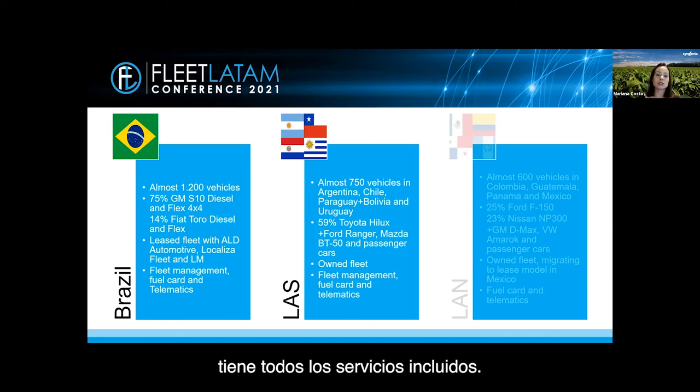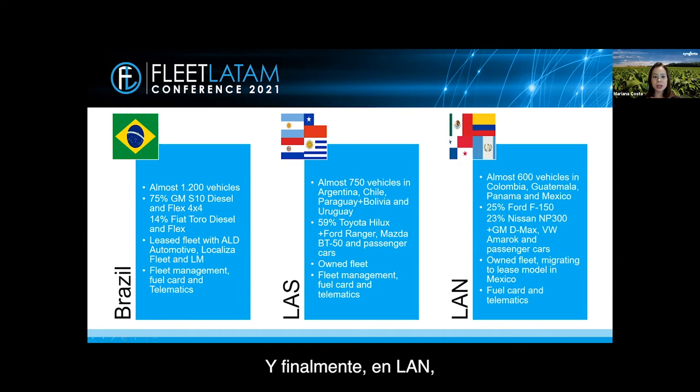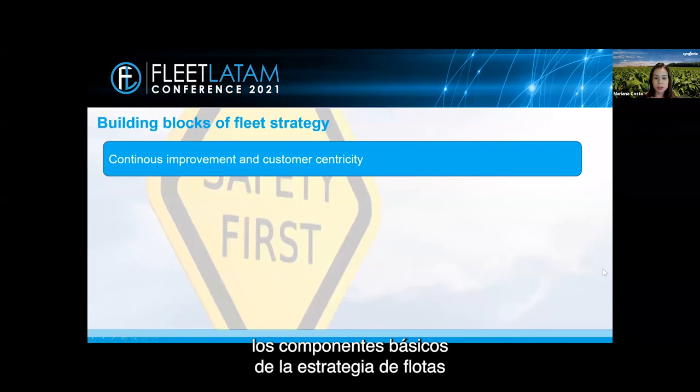None of these countries have all services fully included. Finally, in INLAND — which includes Colombia, Guatemala, Panama, and Mexico — we have 600 vehicles, representing the most mixed fleet in the region, with only 25% Ford F-150 and 23% Nissan NP300. Leasing implementation is underway in Mexico with AOD Automotive. Fuel card and telematics are some of the services included, depending on the country.